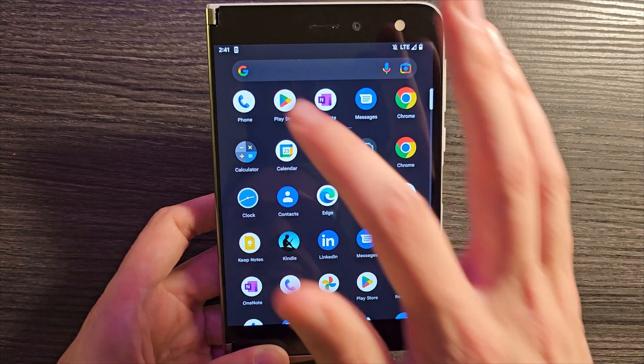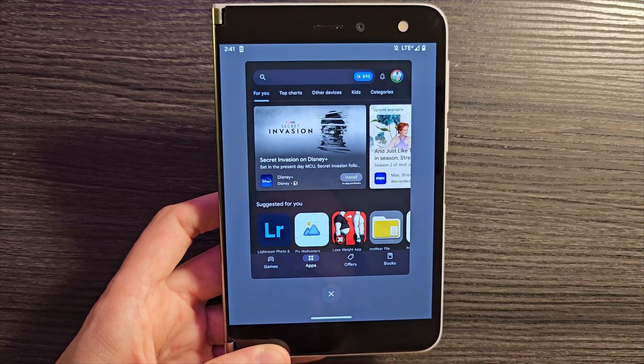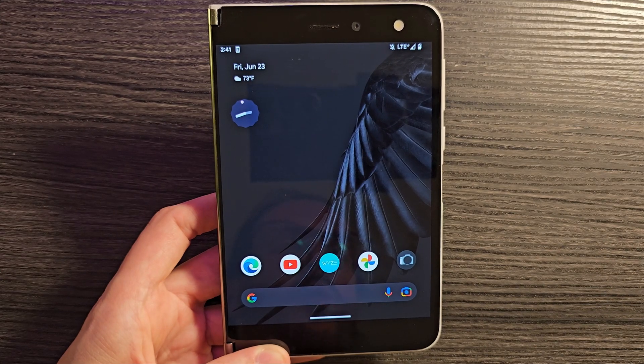Although I do want to point out something quite cool. When we're in the recents here, you have the ability to select text out of this. This is a Pixel feature which is really, really good. Definitely do appreciate that quite a bit.